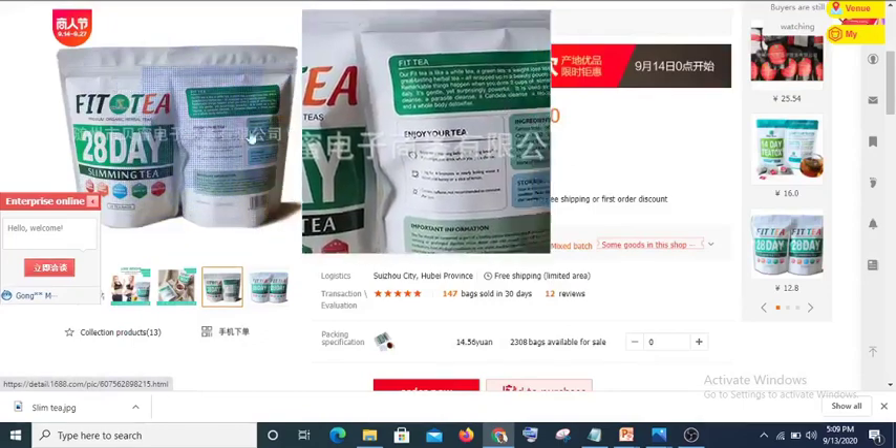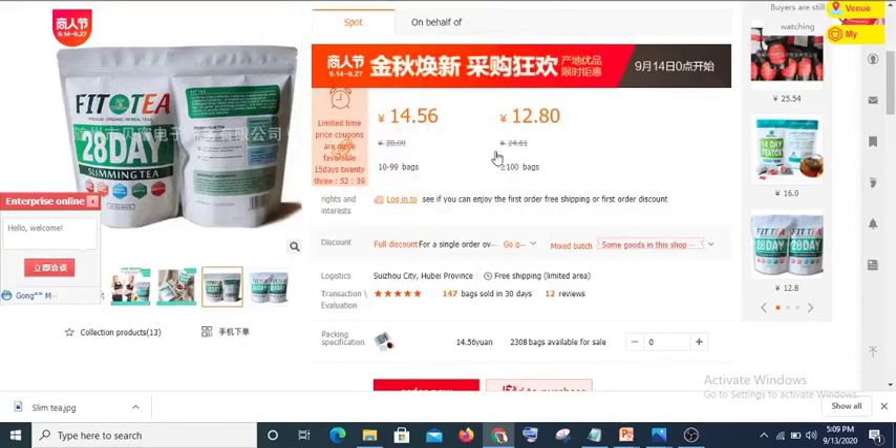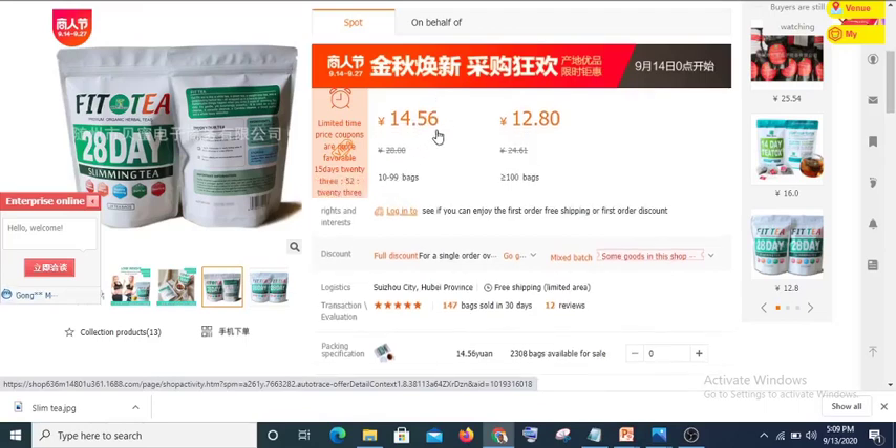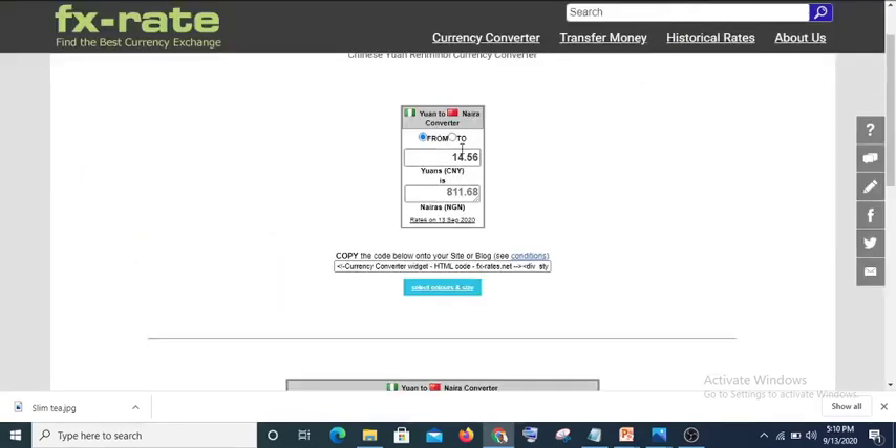This is a slim t-bag we are looking at. As you can see, the price of one is 14.56 yuan — yuan is the Chinese currency. So if you are ordering a minimum of 10 bags, you are paying 14.56 yuan for each bag.